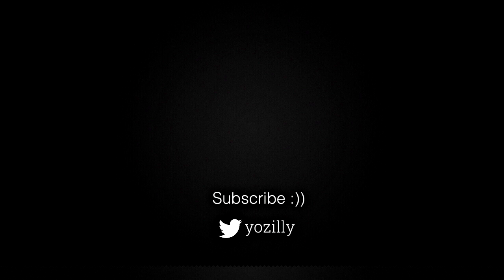That's pretty much it from my side. Give this video a thumbs up and I'll see you all in the next one — peace out.